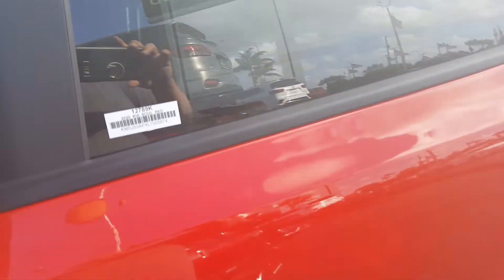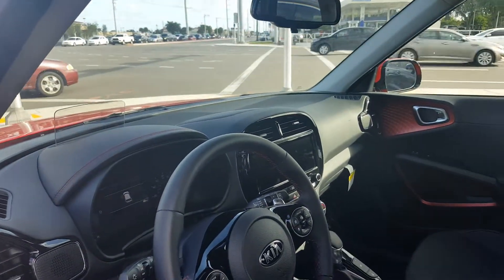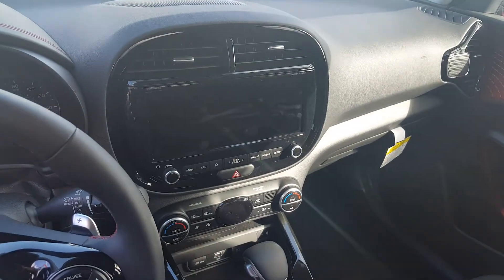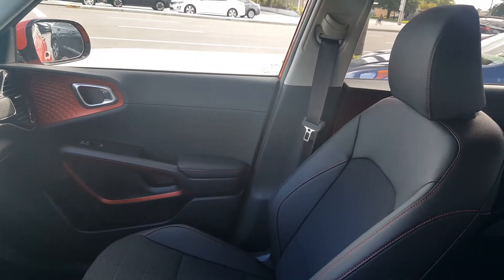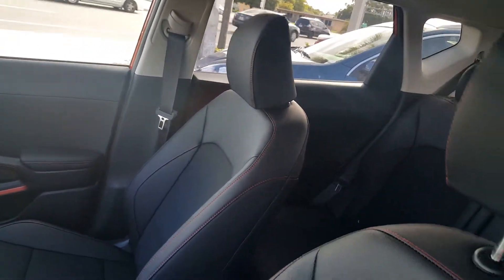This one has all the nice amenities — heads-up display, navigation, a really nice 10.25-inch display screen, heated seats, wireless charging, and a 640-watt stereo. Super impressive, with nicely bolstered seats.